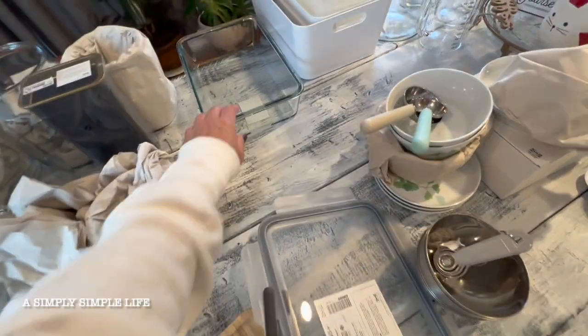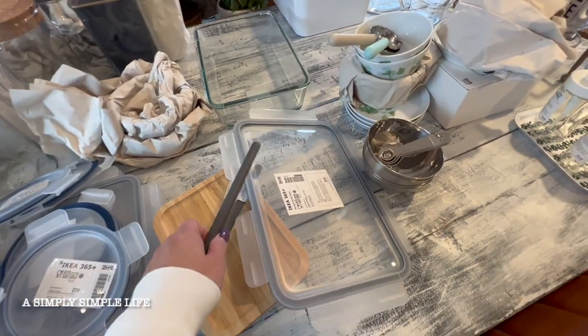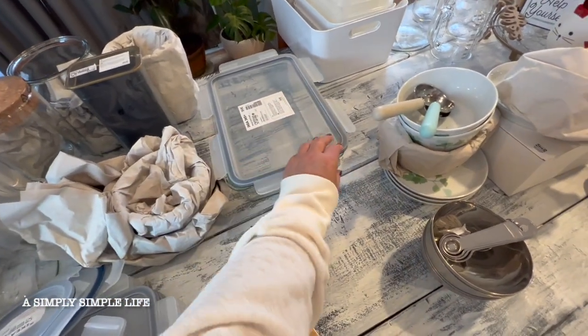They did not have the wooden lid for these — only the plastic one. If they do have the wooden one in stock, I'll go ahead and grab two, because I do prefer the wooden version.